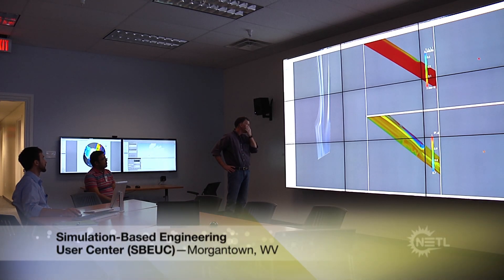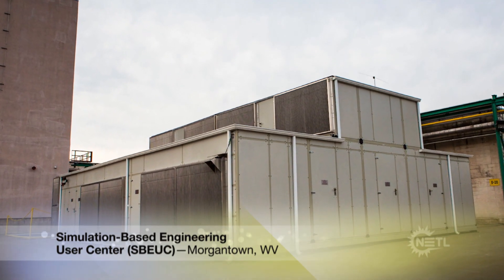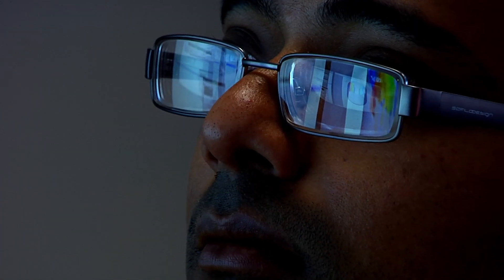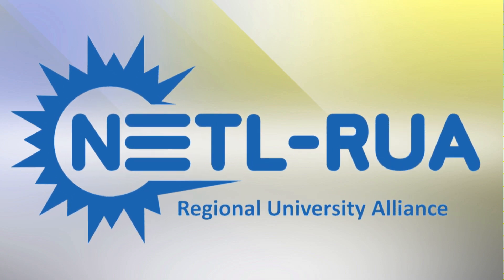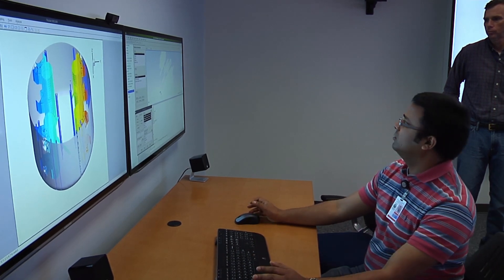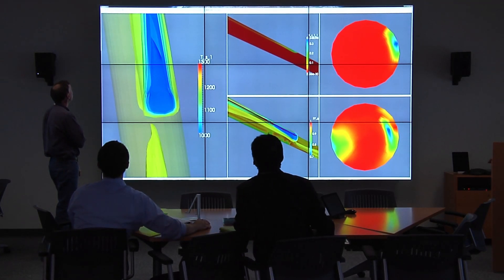NETL's Simulation Based Engineering User Center, or SBEUC, integrates one of the world's largest high-performance computers with an advanced visualization center. The SBEUC offers a collaborative environment among researchers at NETL sites and those working through the NETL Regional University Alliance, specifically designed for engineering calculations that support fossil energy research.